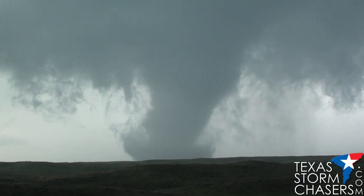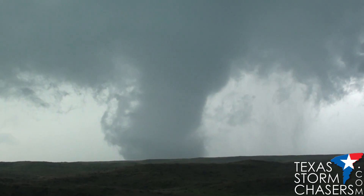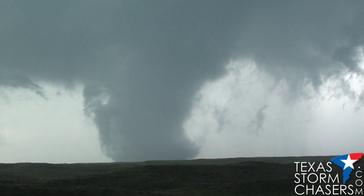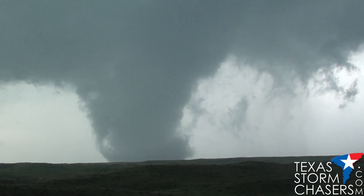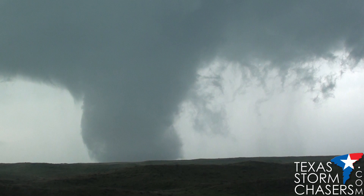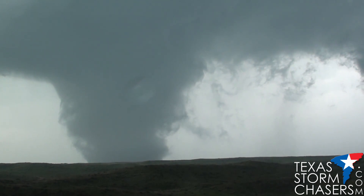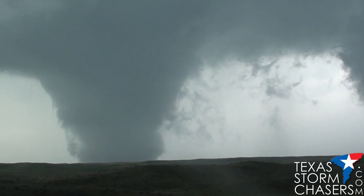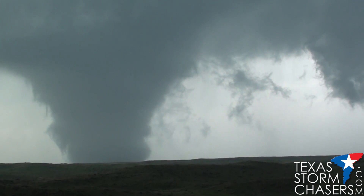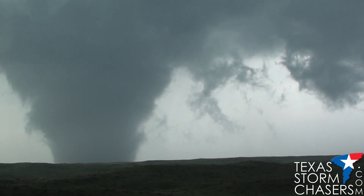We're going to get some tripod footage. This thing is not moving at all. On Highway 60 — this is ridiculous. Wow. We have some time lapse of this thing going up. Wow, wow.